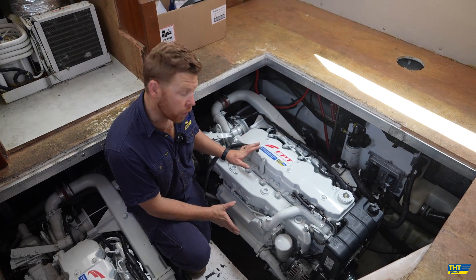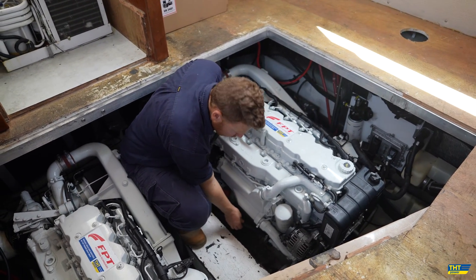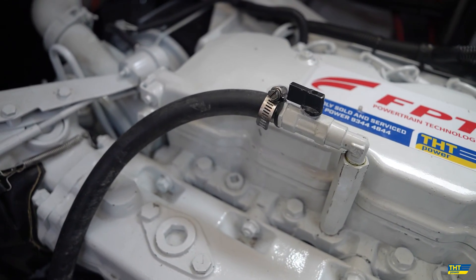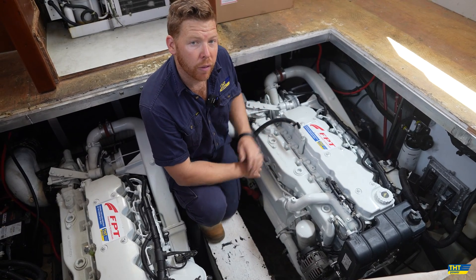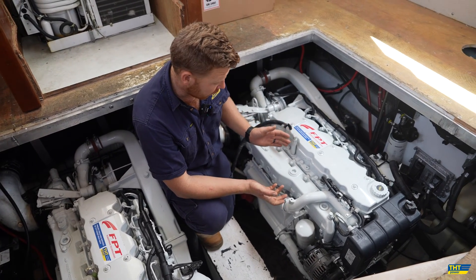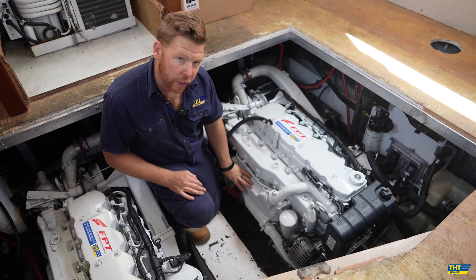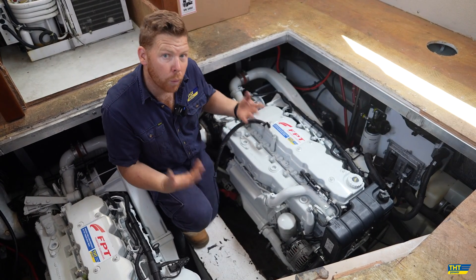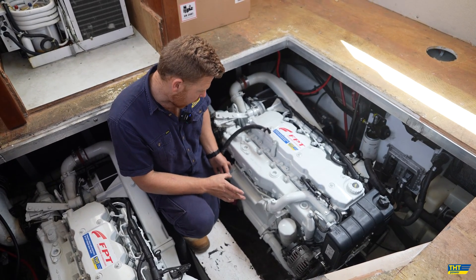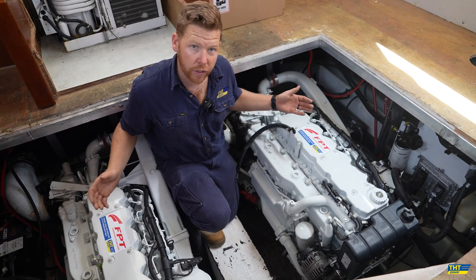On the starboard side of each engine, we have two lines — a top and a bottom — which connect up to the vessel's hot water system to allow you to have hot water on board. These fittings come standard on every FPT engine. Directly underneath, we have our freshwater-to-seawater heat exchanger, which is nicely accessible — the whole component can be removed when it's due for maintenance and cleaning, a nice compact unit even in this relatively tight engine room.